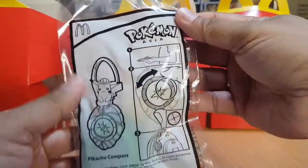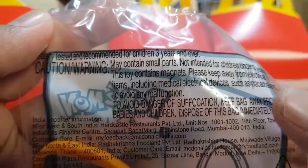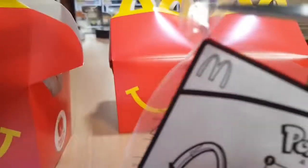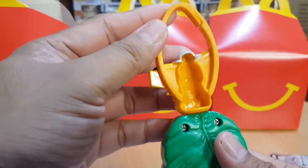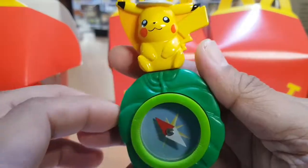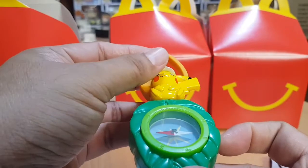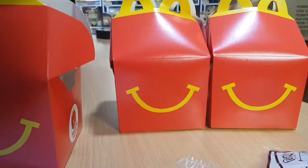The first toy we have is the Pikachu Compass. It is tested and recommended for children 2 years and above. Caution: may contain small parts. That's how the compass Pikachu looks like — it's just one toy, no assembly required. The compass appears to be working!